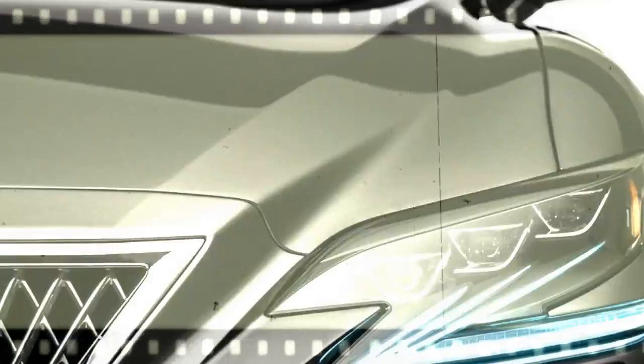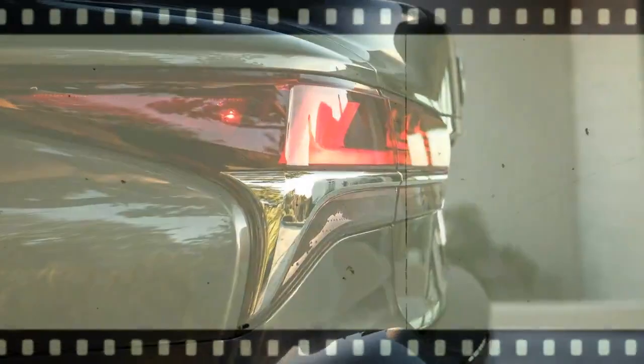The GLE invites five adults to enjoy generous room and gracious comfort. It'll welcome over 80 cubic feet of cargo with a standard power liftgate and 60/40 split-folding rear seats.